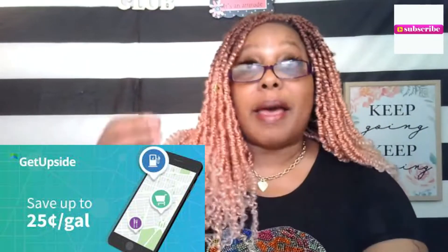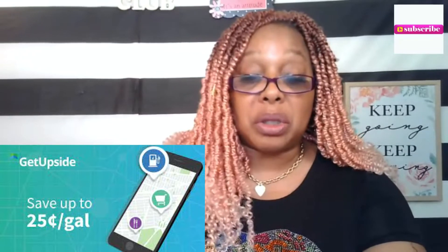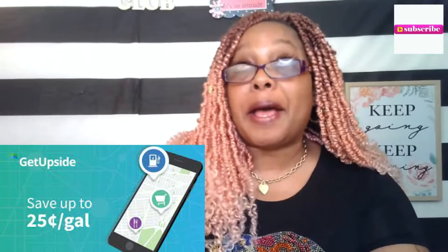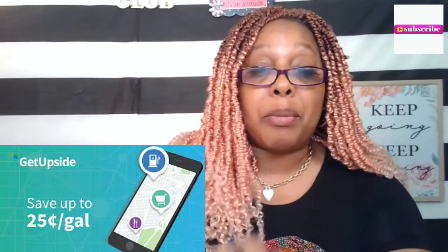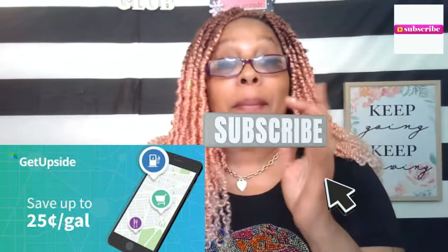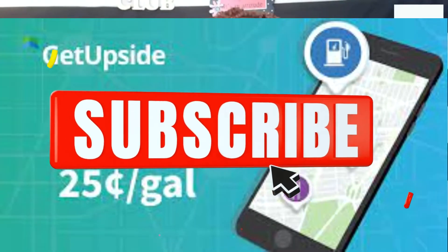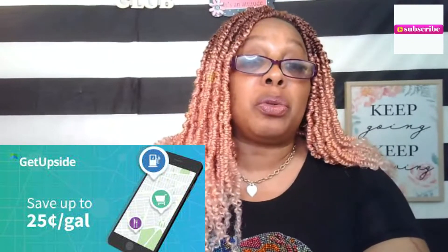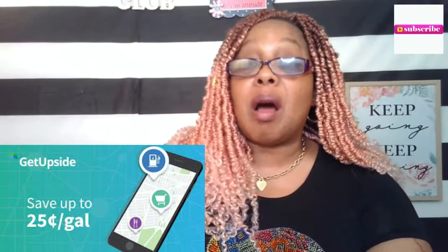Another one I discovered is the GetUpside app. It does the same thing with locations and gives you discounts. You download it through either Apple or Android. You have to use a debit card or a credit card — you can't use cash. When you use it, you should be able to get about 25 cents off the gallon, and they'll put the cashback amount back within about 24 hours.